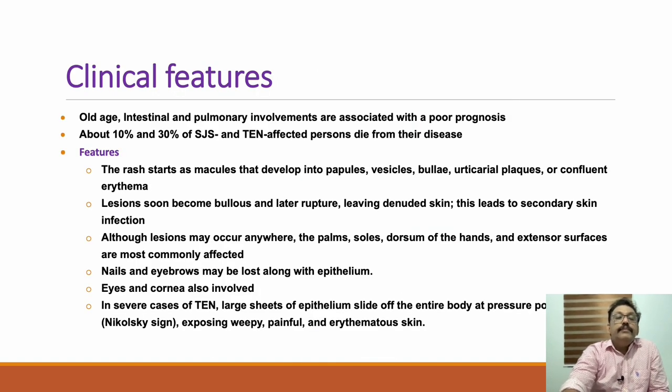Many patients can have extensive skin rashes in Stevens-Johnson syndrome or TEN. Prognosis is poor in old age patients and those with lung or other organ involvement. The rash starts as macules that develop into papules, vesicles, bullae, urticarial plaques, and confluent erythema. Lesions soon become bullae and later rupture, leaving denuded skin. This leads to secondary skin infection, which is very important.